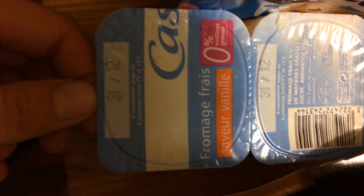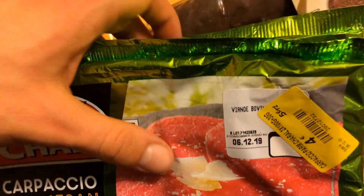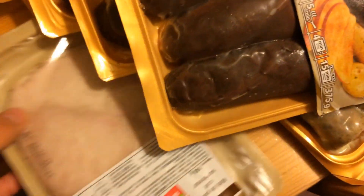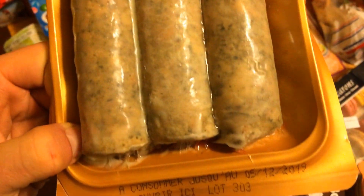On a les yaourts fromage frais du 31 décembre. Les carpaccio charades, très bonne conservation, à consommer jusqu'au 6 décembre. Puis on a le jambon jusqu'au 23 décembre. Comme la dernière fois, il y avait déjà eu les 3 andouillettes pur porc qui sont du 5 décembre.